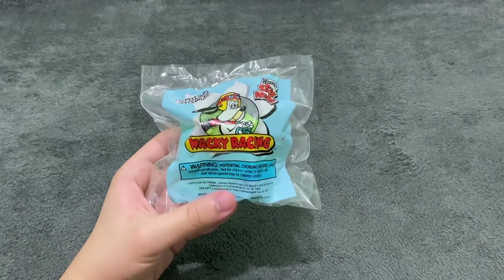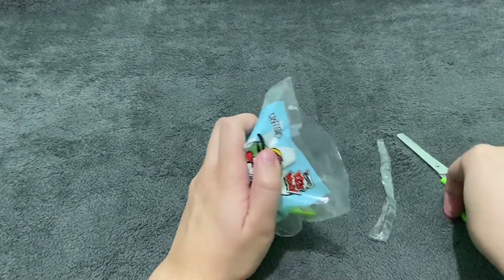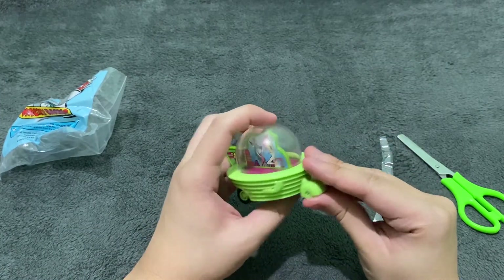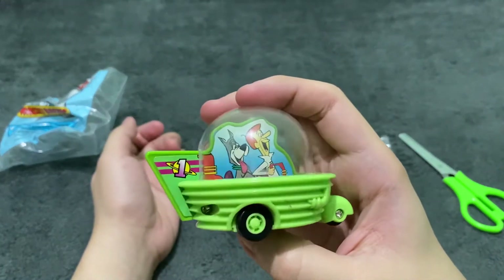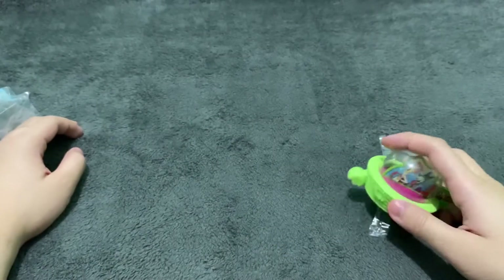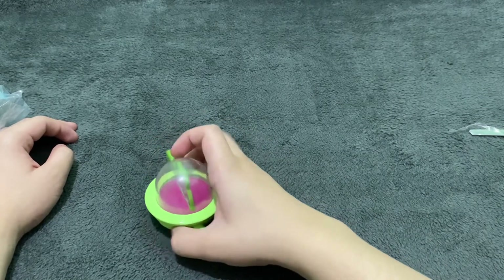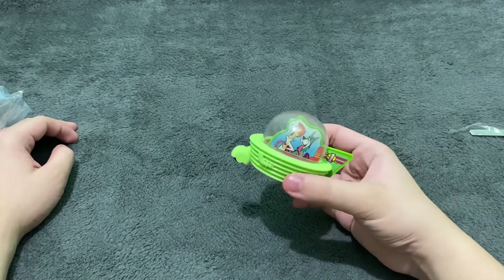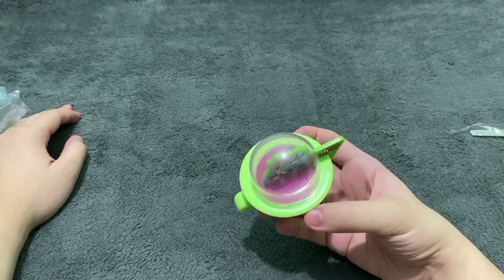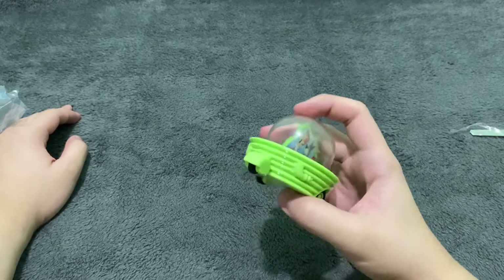The first one we are going to unbox is the Jetsons. Since it's the Jetsons, they are in some sort of a spaceship. You can see George Jetson here and his dog Astro — they are number 1. This is so cool, I love this one. And it rolls, which is the most important thing here. It works, it rolls. I love this spaceship-looking vehicle design.